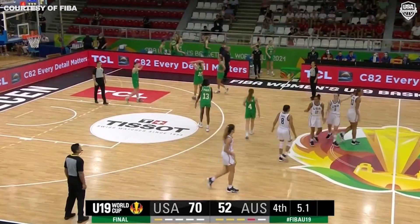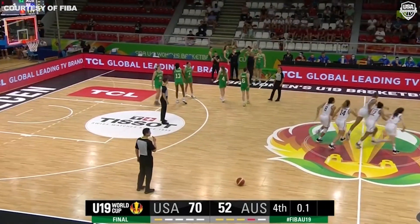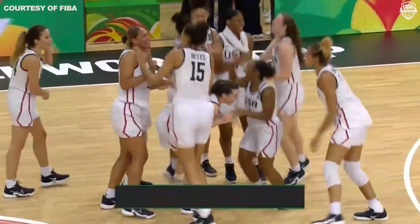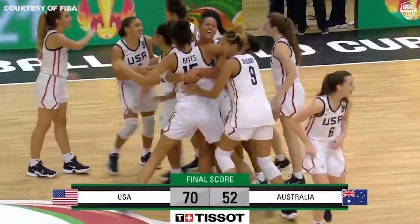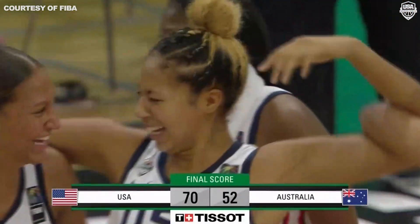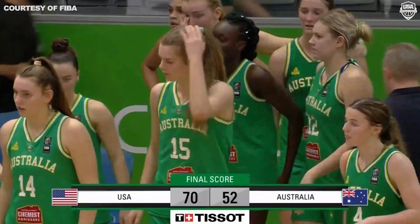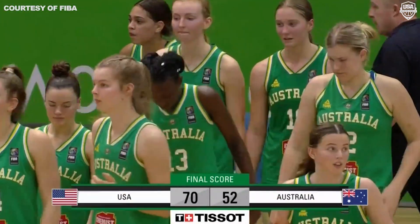They can start their celebrations because the USA are the Under-19 Women's World Cup gold medalists in the 2021 Championships. The final score: USA 70, Australia 52. The US deserved it — they've been dominant all competition long.